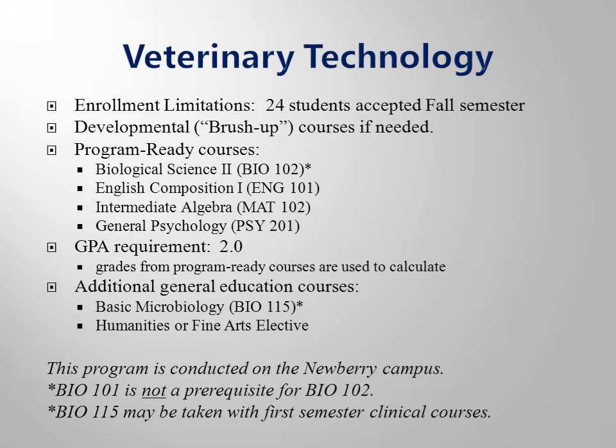If your placement test scores show that you need to complete some additional brush-up coursework, these courses must be completed before you register for your program-ready courses. Additionally, a humanities course should be completed prior to program entry. Biology 115 can be taken with the first semester clinical courses. While not required, medical terminology is strongly encouraged.